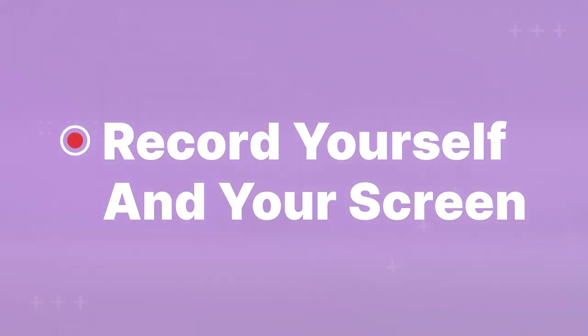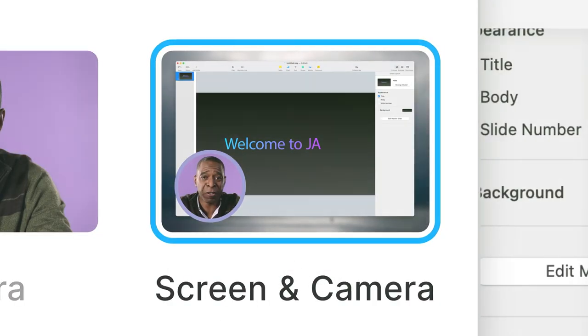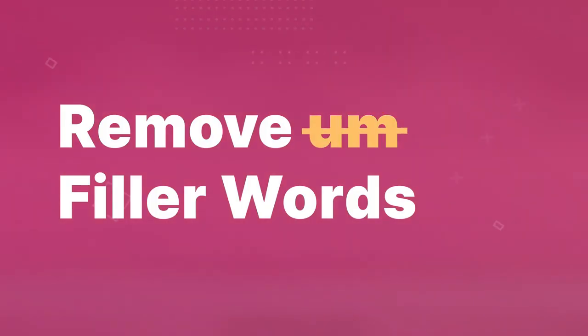Get ready to revolutionize your content creation game with Descript. The future of video editing is here, and it's beyond your wildest dreams.